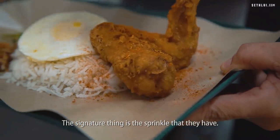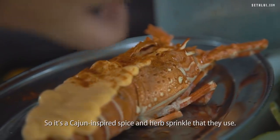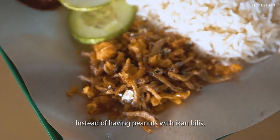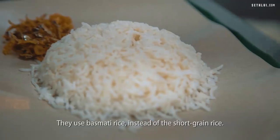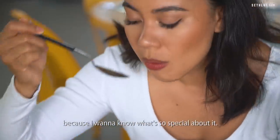The signature thing is the sprinkle that they have — a Cajun-inspired spice and herb sprinkle on the lobster and on the chicken. Instead of having peanuts with the ikan bilis, they actually use flour batter crumbs. They also use basmati rice instead of the short grain rice.